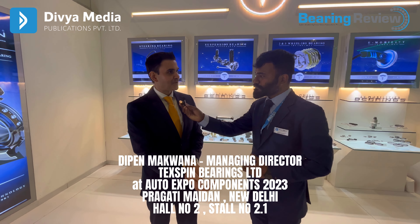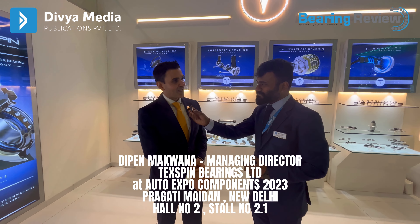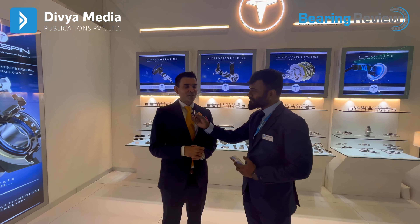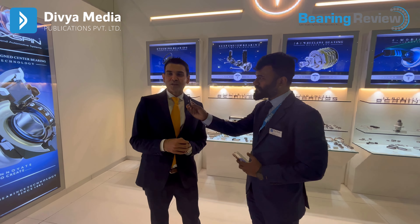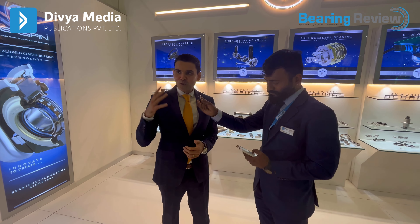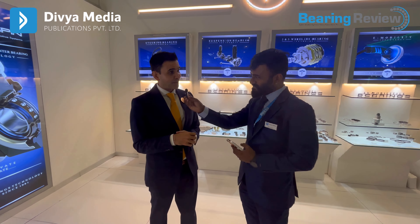Sure, thank you very much, Bhavin. It's always a great pleasure to talk to you. We are catering to OEMs particularly, with two divisions — OEM as well as the aftermarket. For the OEMs, we have fantastic technologies that we have developed, and we have four new technologies coming up.